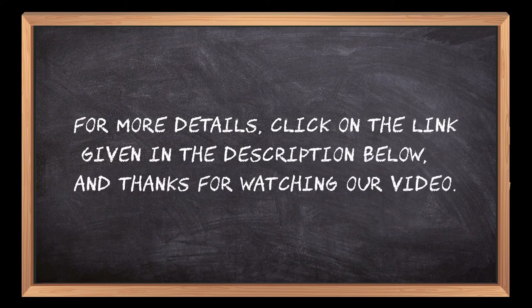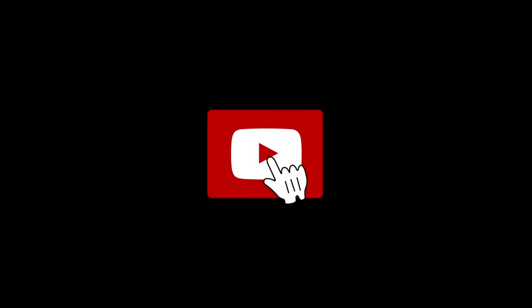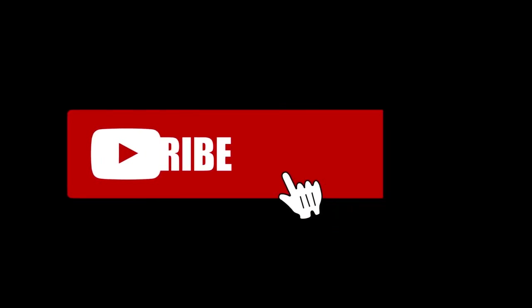Thanks for watching our video. If you are new here, please subscribe to our channel and hit the bell icon.